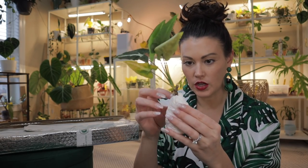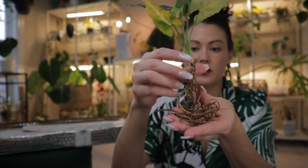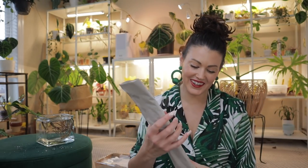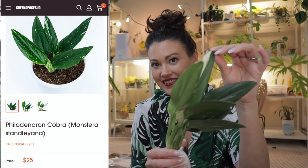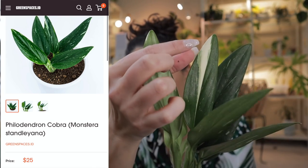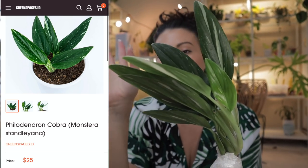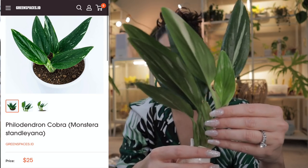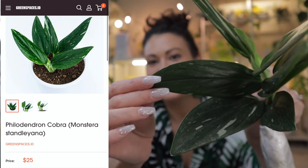It's wrapped up really well with saran wrap around the roots and some moistened tissue paper. I'm going to unravel this and take a look at the roots, then put it in some distilled water to rehydrate for a little while. The roots look okay. This is a Monstera Stanleyana Variegated — they have it listed as Cobra on the website. Look how beautiful it is! It has that really, really lovely variegation. I've seen people put these on moss poles or planks and they just take off. They're such beautiful plants.